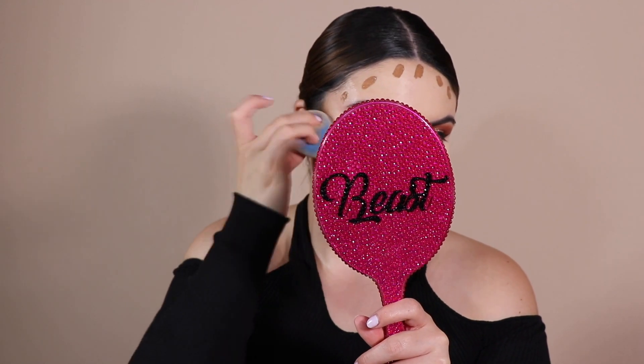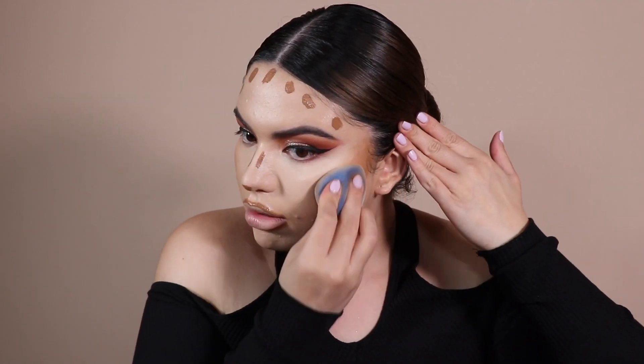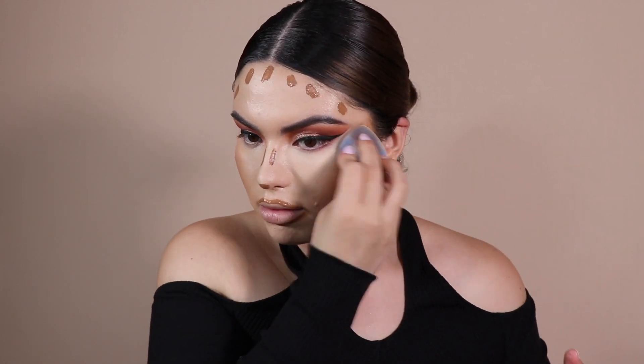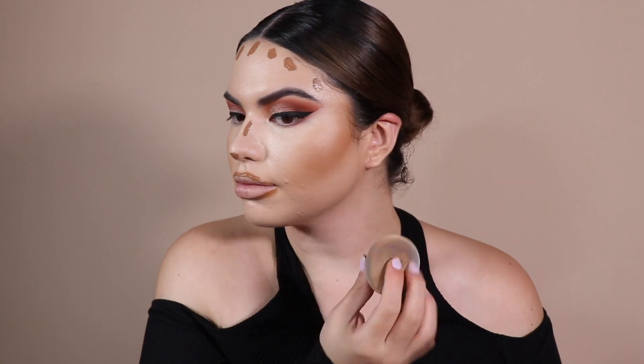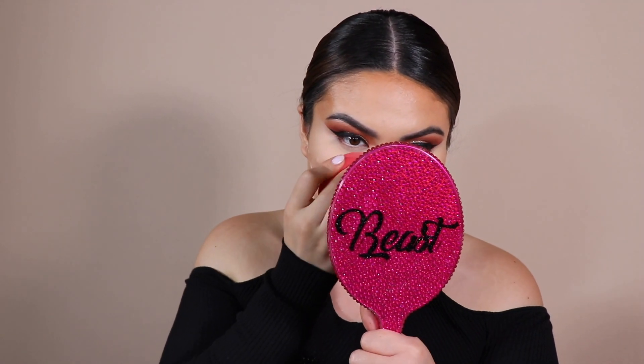I'm going to go back in with a little bit more of my Fair Concealer and just kind of blend it out. I'm going to take my Maybelline Fit Me powder — this is the lightest shade — and take my sponge to just set the under eye. I think this powder is going to neutralize everything pretty well. Since it is a lighter powder, it'll make everything come together.